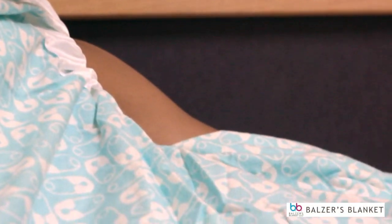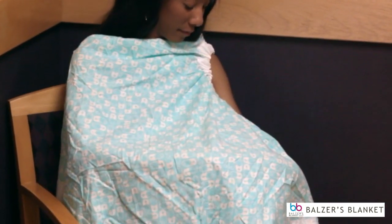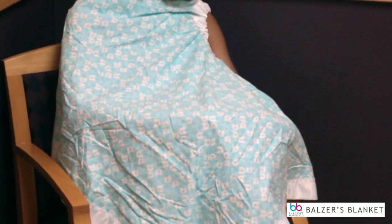This is My Bongi being demonstrated as a nursing blanket. It fits up over the shoulder for security. It drapes over the mom and the baby for comfort and privacy as the baby is nursed.